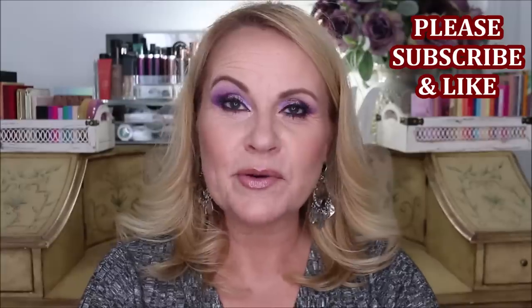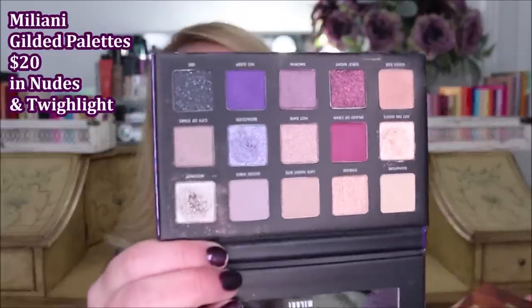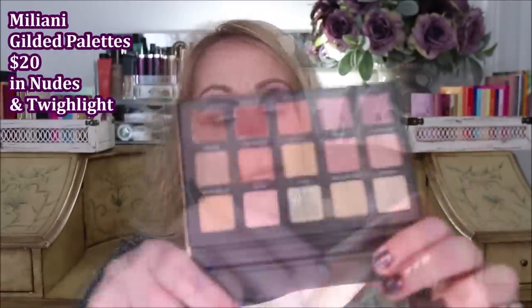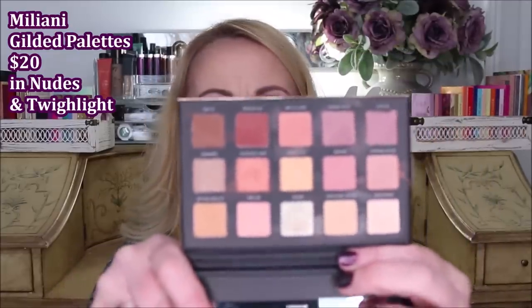Milani is releasing a ton of stuff right now. I was not able to try their new lip gloss, but I was able to try two of their new palettes. That's Gilded Twilight right there, which I bought because it's right up my color wheelhouse, and then this one is the Gilded Nude. I'm sorry to report that the quality of these is not up to Milani standards — I've tried a couple of theirs lately that I've really been disappointed by.